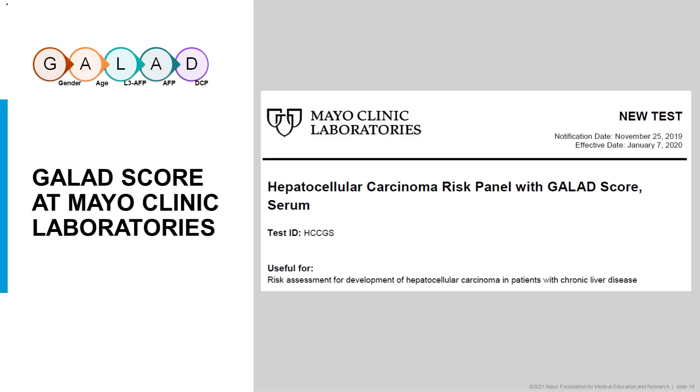At Mayo Clinical Laboratories, a test incorporating the GALAD score into the report was introduced. This test was launched in 2020 as the Hepatocellular Carcinoma Risk Panel with GALAD Score, done in serum with test ID HCCGS. The indication is for risk assessment for development of hepatocellular carcinoma in patients with chronic liver disease.